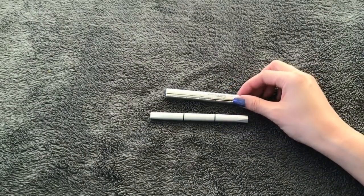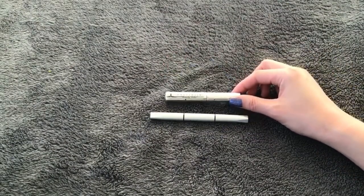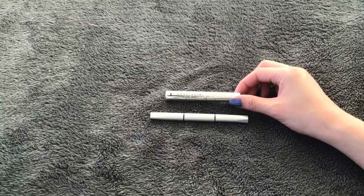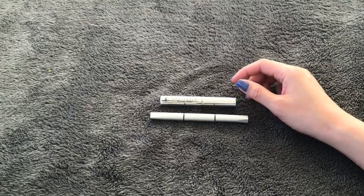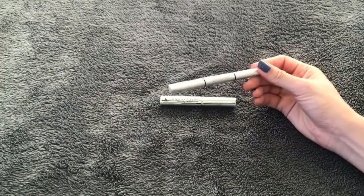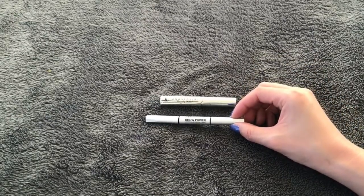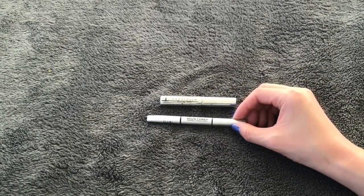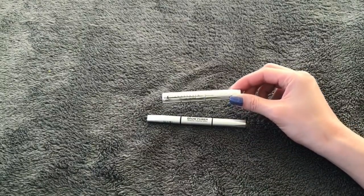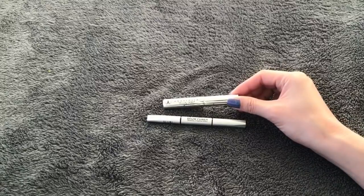I only finished two brow products this year. I'm actually so close to finishing another one, but I just didn't get to it on time. I use eyeshadows to fill in my eyebrows a lot, so I don't really use eyebrow pencils too much. I have one eyebrow pencil from It Cosmetics — the Brow Power Universal Eyebrow Pencil — and a sample size clear eyebrow gel from ABH.